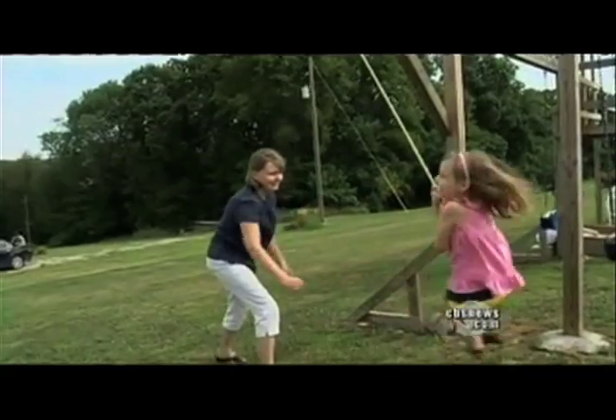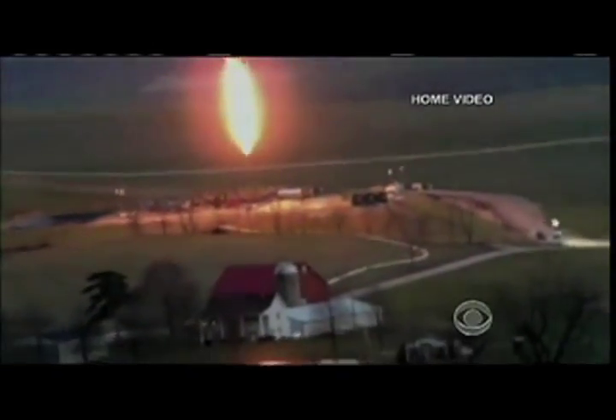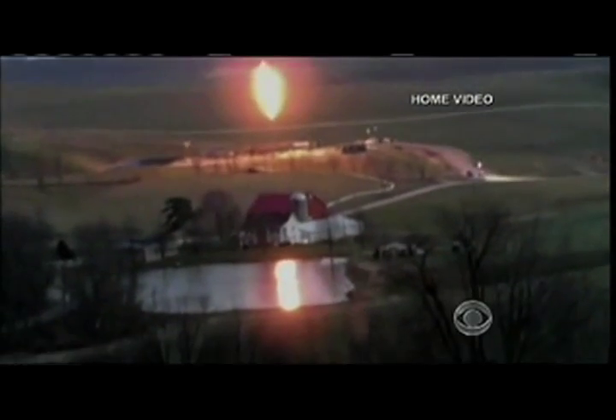Like many in Western Pennsylvania, Stephanie Hallowich watched her once pristine neighborhood become an industrial site, as evidenced by this video shot at her home. 'You can't live like this. It's so stressful every single day.'